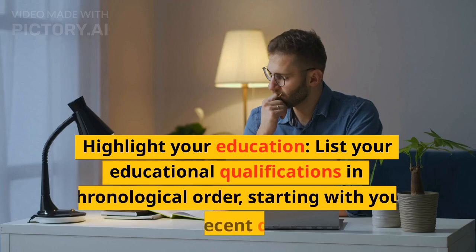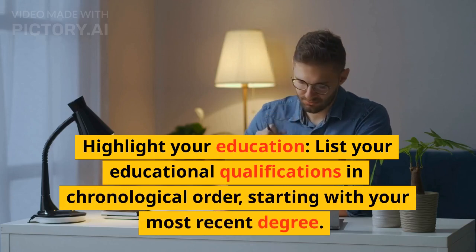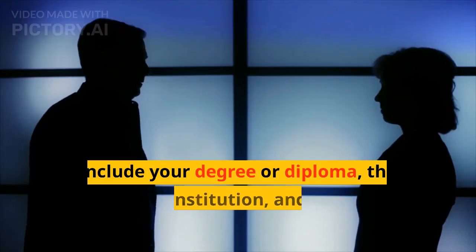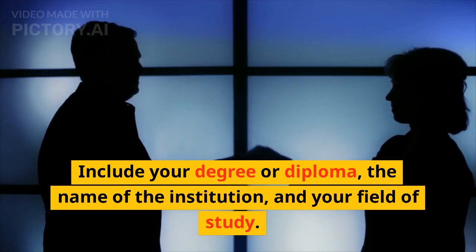Highlight your education. List your educational qualifications in chronological order, starting with your most recent degree. Include your degree or diploma, the name of the institution, and your field of study.